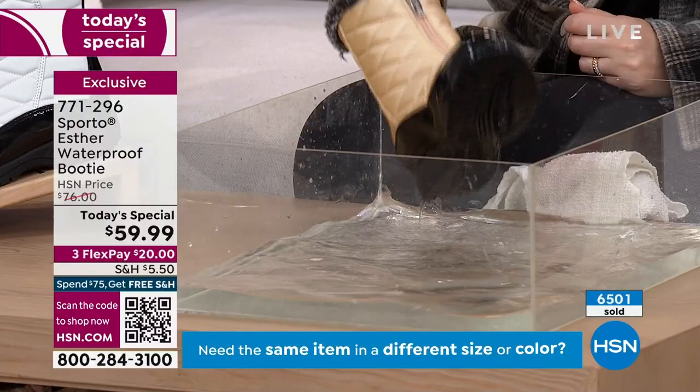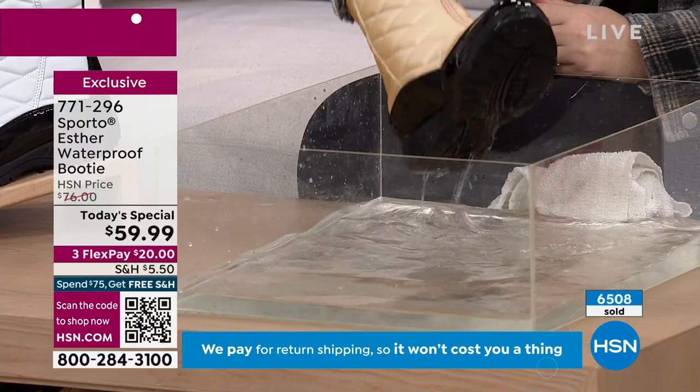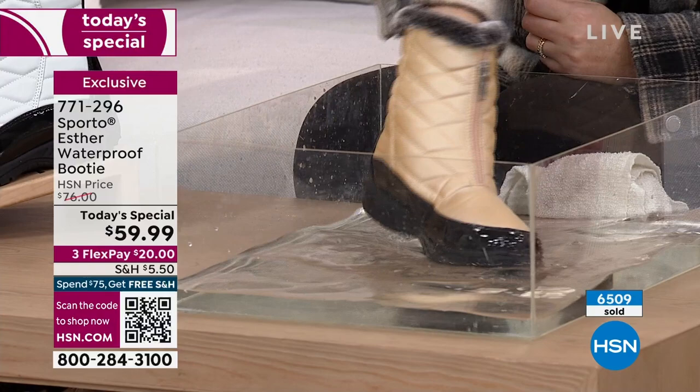It's comfort, coziness, the fashion aspects with the faux fur and quilted design — but most importantly, they're waterproof. It's fashion meets function truly on this Today's Special, with maybe a couple thousand left between both colors. White is the most limited, but a lot of you are jumping in on that champagne. You can't go wrong with white, but that champagne gives you a subtle contrast that pairs with so many neutrals — your tans, browns, cognacs, camels, blacks, whites, creams, even a little green. 771-296 is your item number.